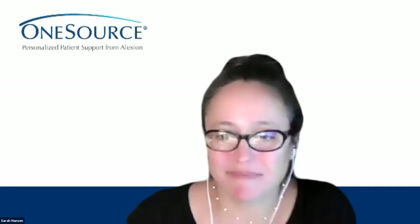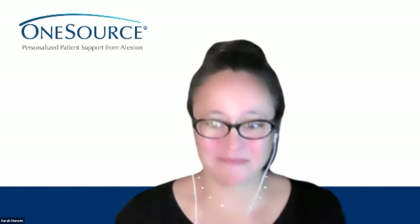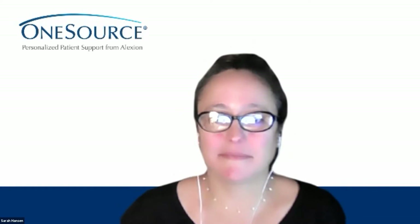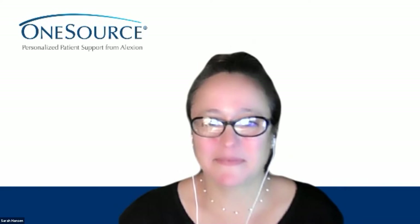Our final speaker tonight is Sarah Hanson with Alexion. She's a OneSource case manager who joined Alexion in 2014. Her territories include Pennsylvania, Washington DC, Tennessee, Michigan, and Illinois. Prior to Alexion, Sarah worked as an emergency department nurse and a pediatric ICU nurse at hospitals in Connecticut. Thank you so much for joining us — we are looking forward to your presentation.